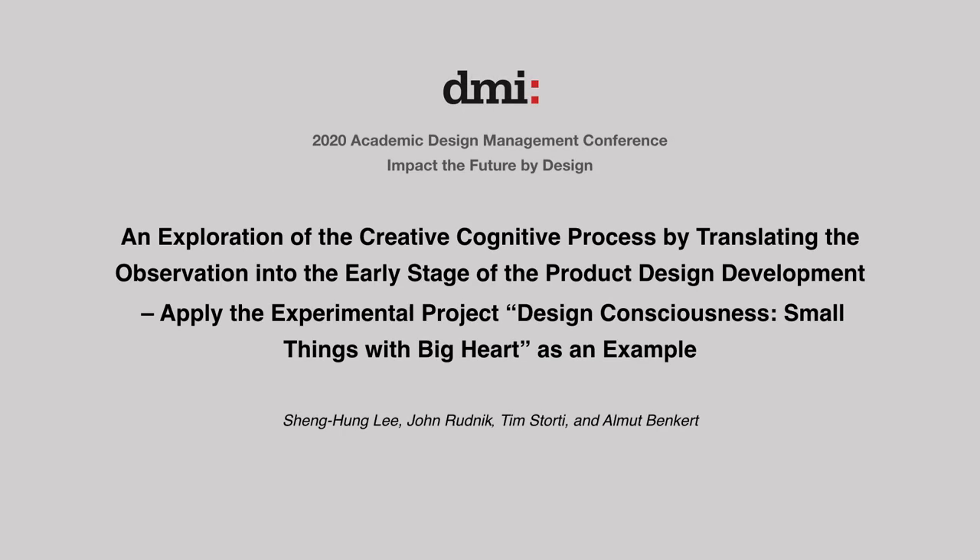Hello, today I'm going to present the paper, 'An Exploration of Creative Cognitive Process by Translating the Observation into the Early Stage of the Product Design Development,' applying the experimental project 'Design Consciousness: Small Things with Big Heart' as an example, to the 2020 DMI ADMC conference.